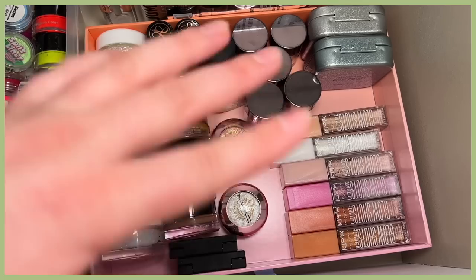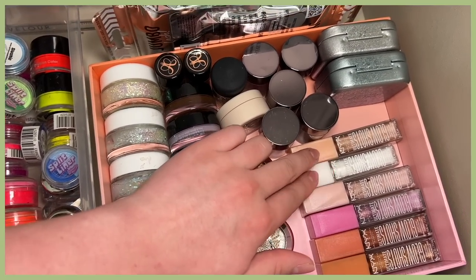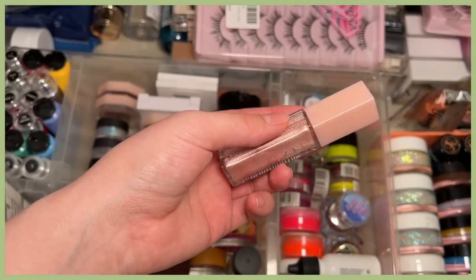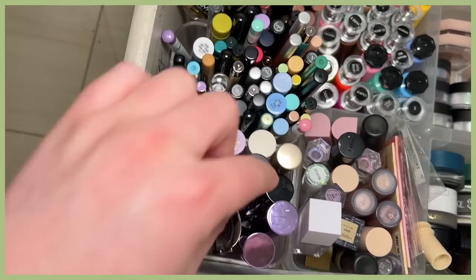I want a little bit of shimmer too — these are the two I use all the time. I think this is the only shade I haven't used yet out of my NYX Ultimate Glow Shots — it's the shade Grapefruit Glow.